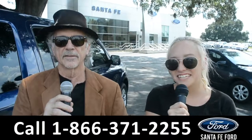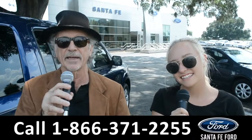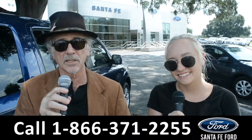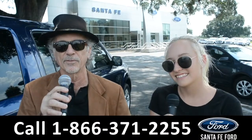Hey, this is Randy and this is Alyssa at SantaFeFord.com. If Ford makes it, we've got it. We're easy to find, easy to get to — I-75, exit 399. Right now, I want you to stay tuned. Alyssa is going to give us a closer look at one of our brand new Fords.